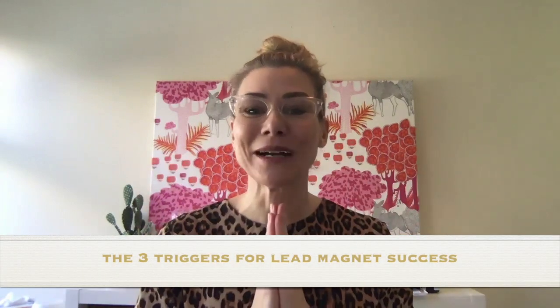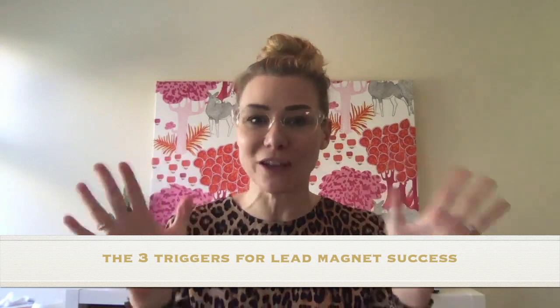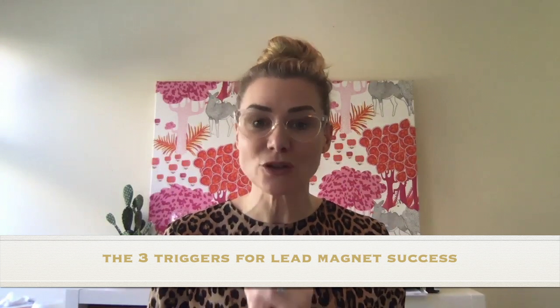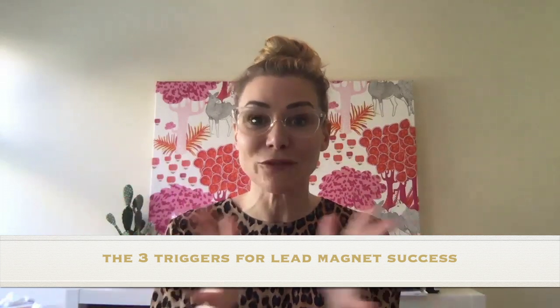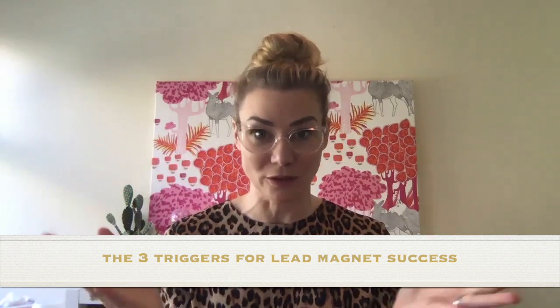Hi guys. Following on from my last video where I talked to you about my number one favorite lead magnet and what it can do for your business, today I wanted to talk about the three triggers that your lead magnet, your freebie or your opt-in must hit if you want it to be a success and to get you results.